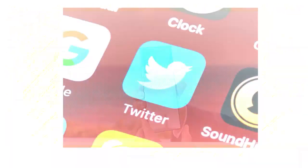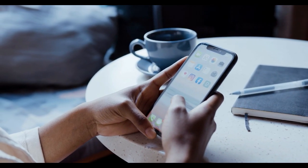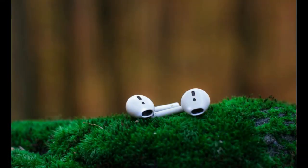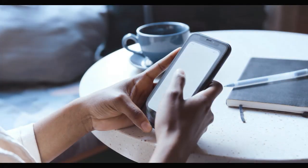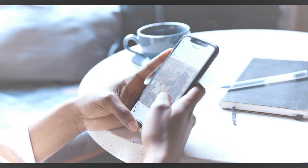Most of what makes iPhones worthwhile is their seamless iOS software experience and tight integration with other Apple products like AirPods or Apple Watch. Once you've bought an iPhone, there's a good chance you'll want to buy other Apple products to get the most out of your device.